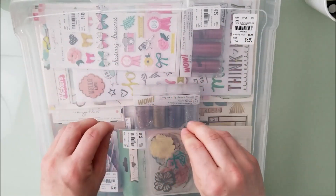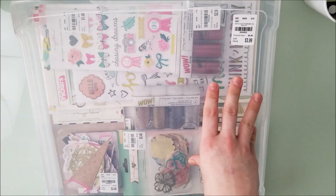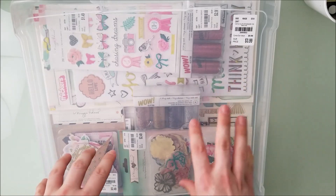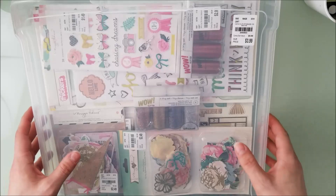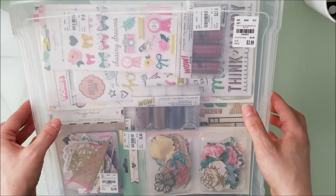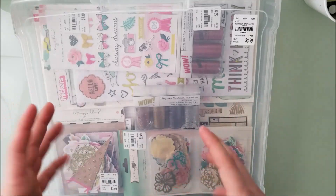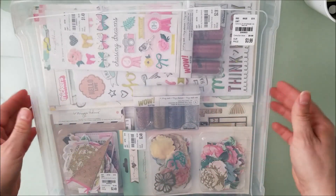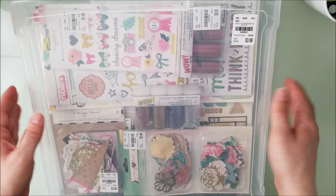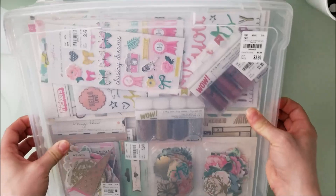When I went to Tuesday Morning with Amy and Dolly, I got the paper pads. At my Tuesday Morning they had all of the embellishments that I wanted, because I had a lot of Maggie Holmes paper but didn't have the embellishments — either I've used them or I never got them. They also had these 12x12 craft care storage cases for four dollars.